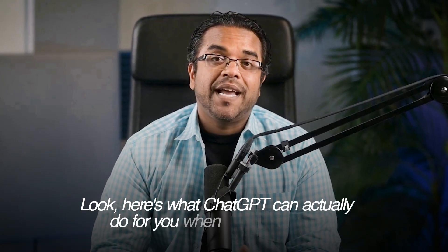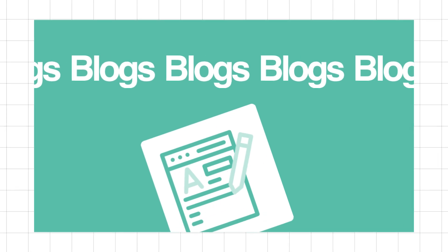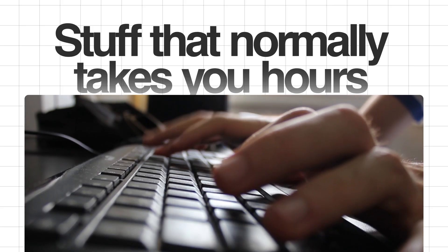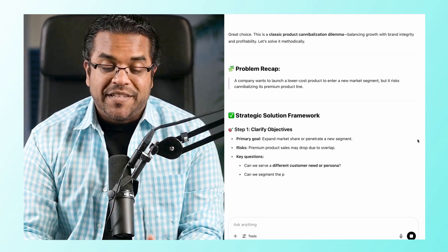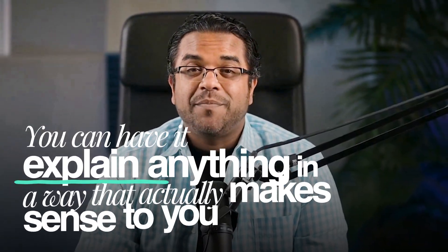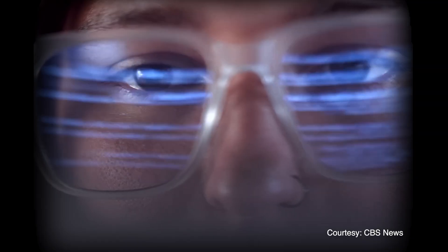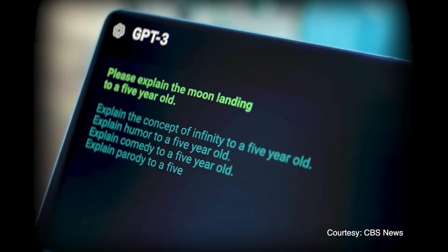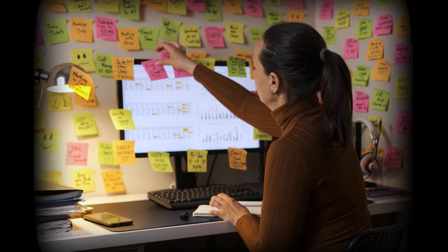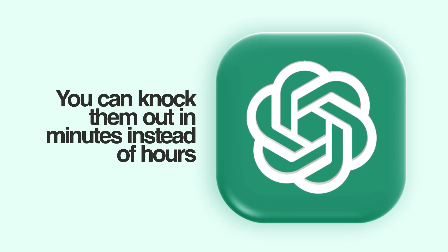Here's what ChatGPT can actually do for you when you use it right. You can write professional emails, blog posts, and social media content — stuff that normally takes hours — done in minutes. You can throw complex business problems at it and get step-by-step solutions, have it explain anything in a way that makes sense, analyze documents, images, and data way faster than doing it manually, generate ideas and strategies you never would have thought of, and knock out daily tasks in minutes instead of hours.